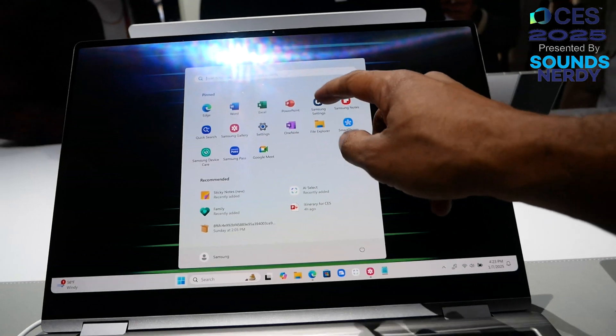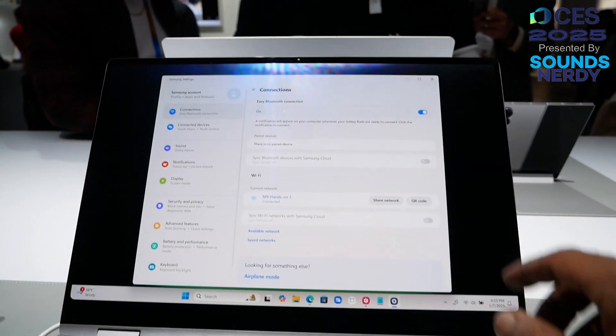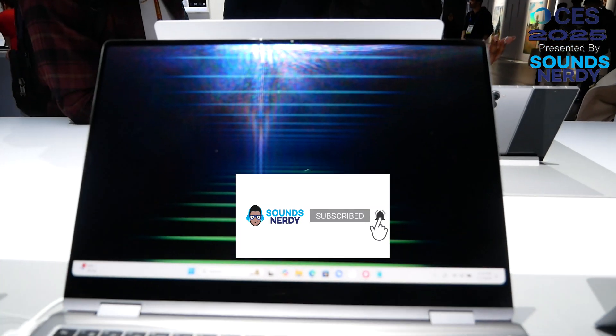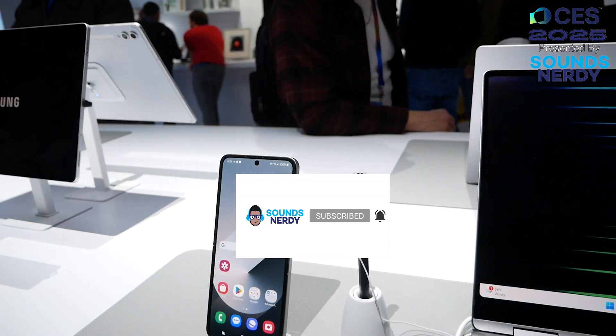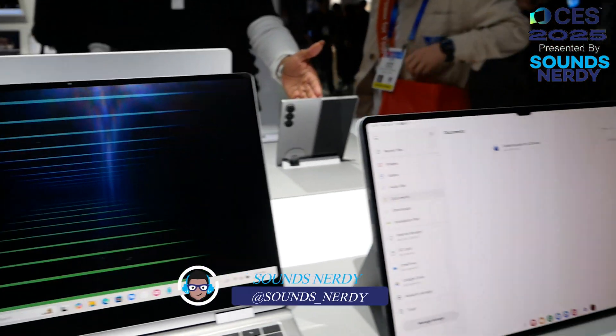Let me know down in the comments if these updates are enough for you. Thank you for watching — if you're new to the channel, hit that subscribe button, notification bell, and like button. Until next time, stay nerdy.